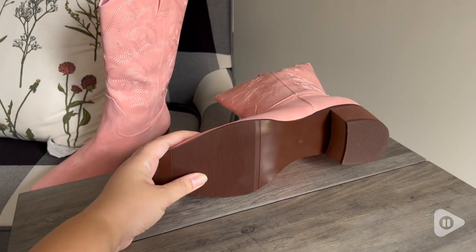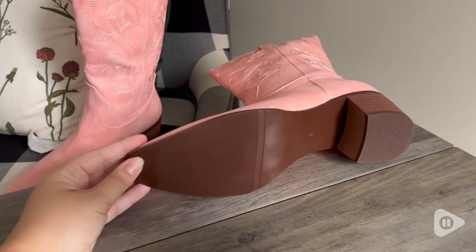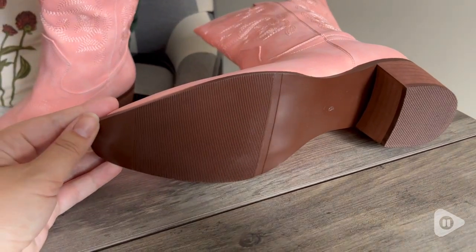I like that they have a little bit of tread on the bottom, because sometimes boots can be slick, but these have a nice little traction so you're not falling.